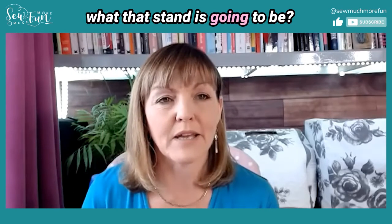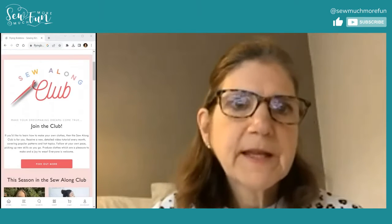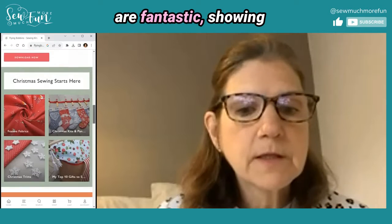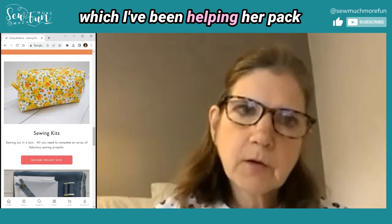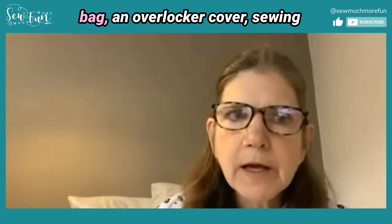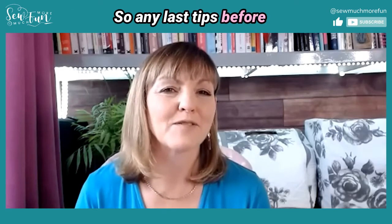Flying Bobbins has a subscription sew-along club — each month you sign up and get a sew-along with suggestions for a kit. Liz produces fantastic videos showing every single step. She's also got kits that include everything you need to make things like Christmas crackers, a weekend bag, an overlocker cover, or sewing machine covers. I'm with Liz at Flying Bobbins on Friday, so people can find me there.